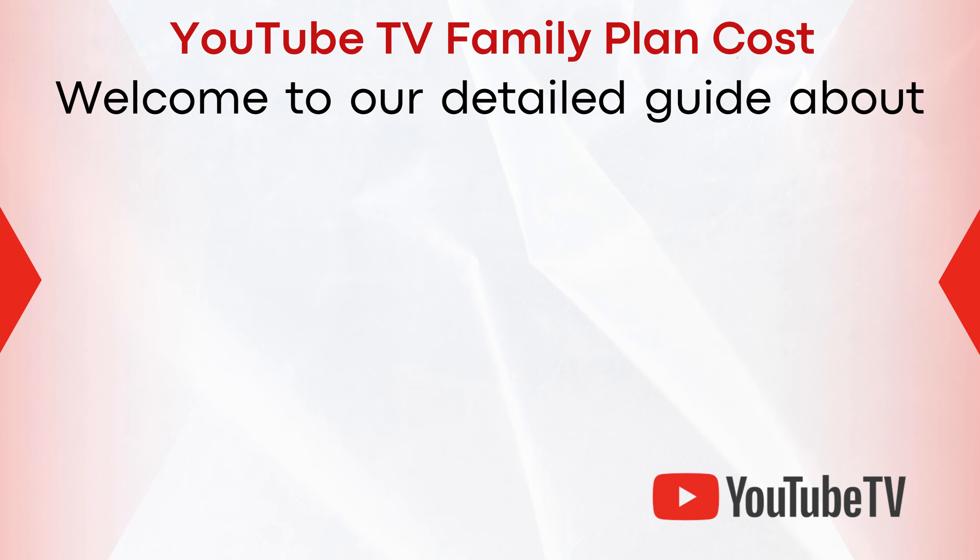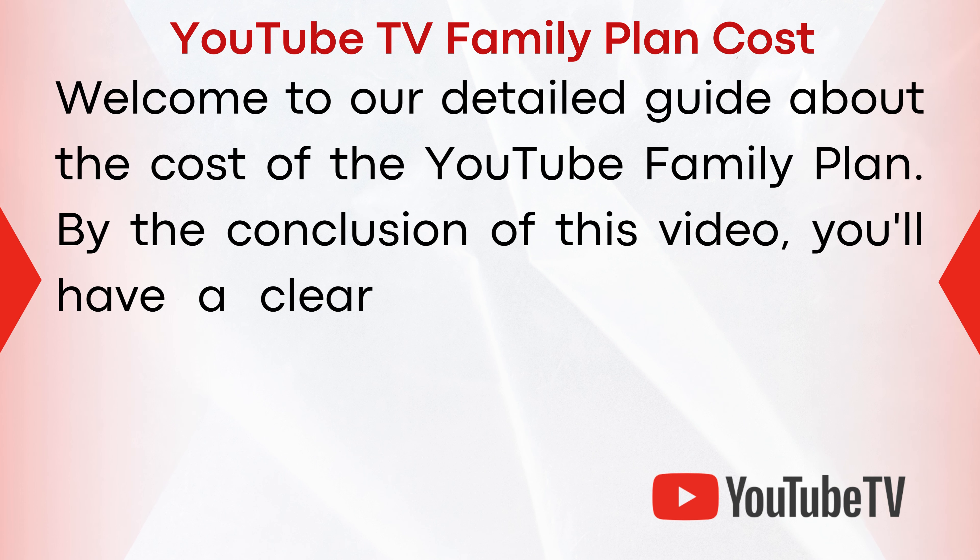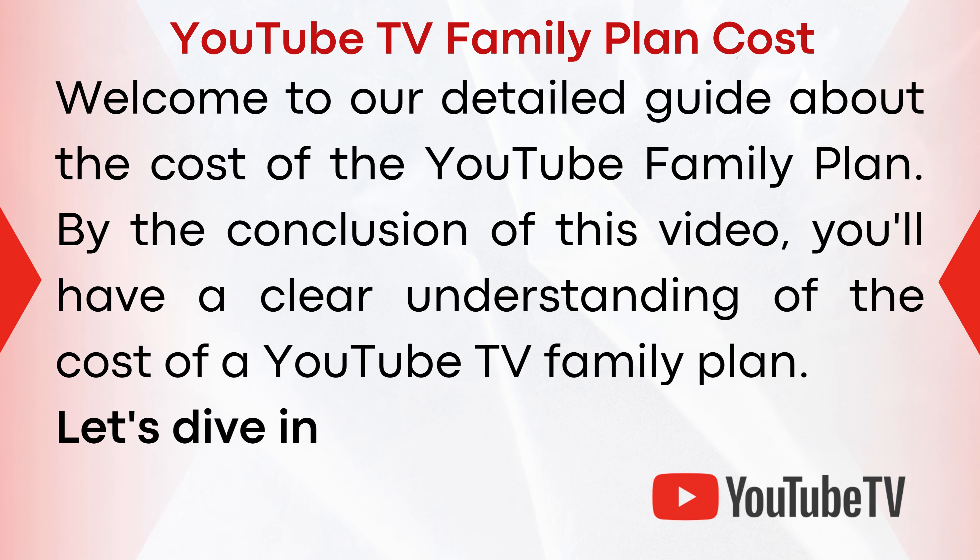Welcome to our detailed guide about the cost of the YouTube family plan. By the conclusion of this video, you'll have a clear understanding of the cost of a YouTube TV family plan. Let's dive in.